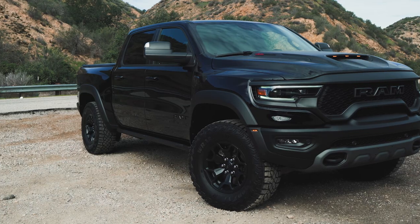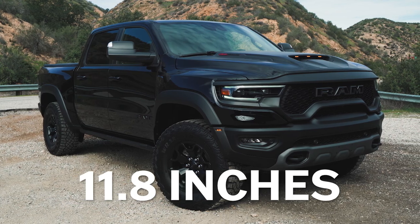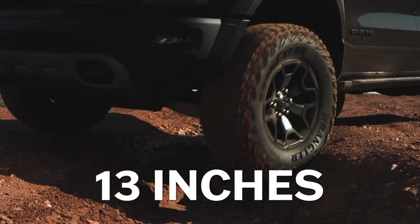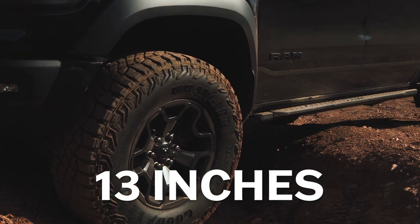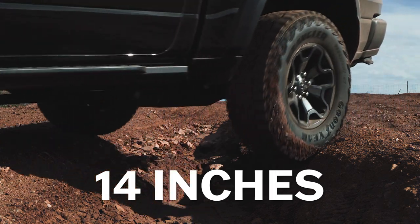The TRX's suspension specs are very closely matched to the Raptor's. It comes up a little short in absolute ground clearance at 11.8 inches, and front suspension travel is 0.1 inch down on the Raptor at 13 inches even, but rear suspension travel is up slightly at 14 inches. In either of these trucks, if you come across an obstacle you can't clear, nothing else you could buy new from a dealer would do any better. But talk is cheap — we've got to get these things dirty, so let's go off-road.